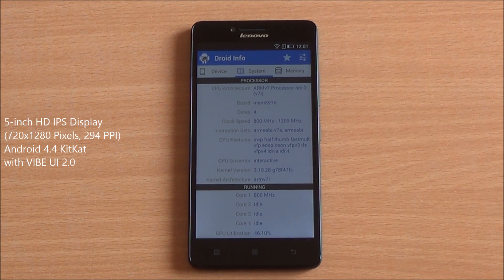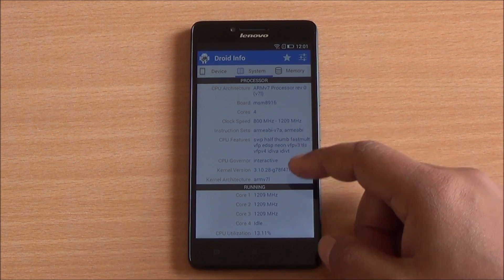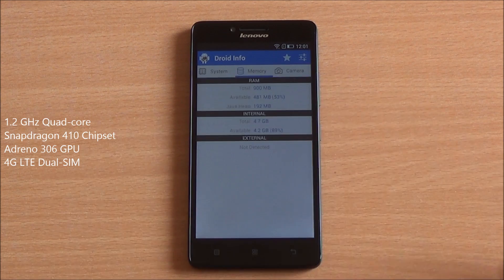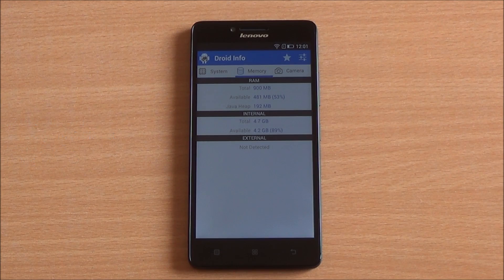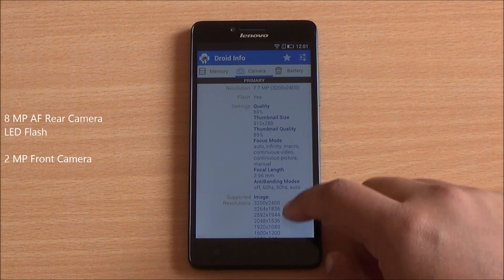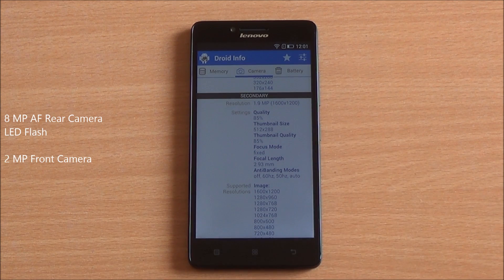You can see it's running Android 4.4.4. It comes with a 5-inch HD IPS display. You have a quad-core Snapdragon 410 chipset taking care of the processing, with an Adreno 306 GPU. You have about 900 MB RAM available out of 1 GB, and 4.3 GB of internal storage.